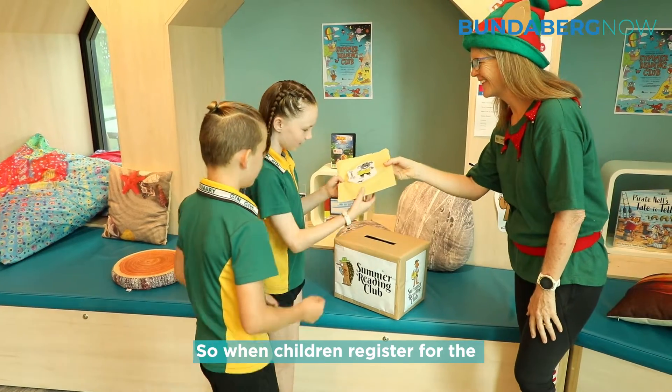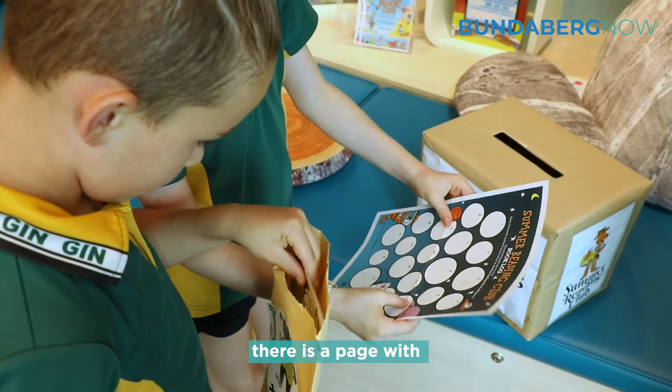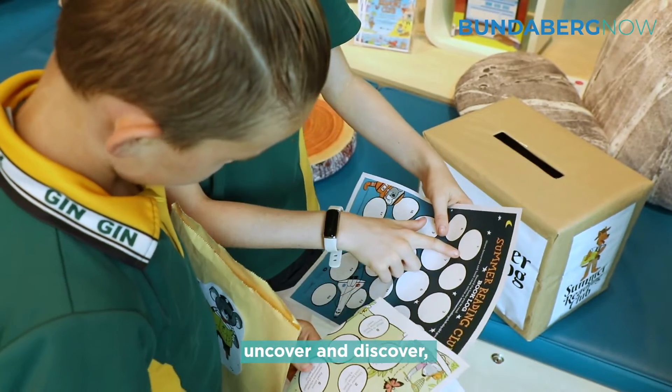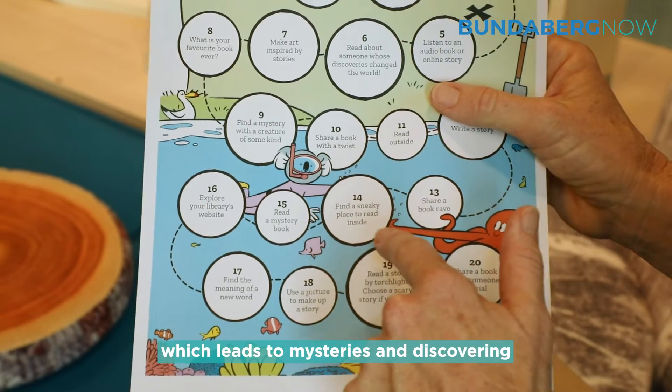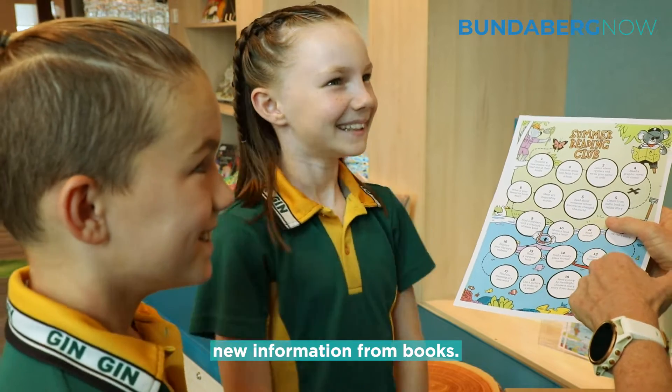When children register for the Summer Reading Club, they get a little registration kit. In there is a page with 20 different challenges. The theme this year is Uncover and Discover, which leads to mysteries and discovering new information from books.